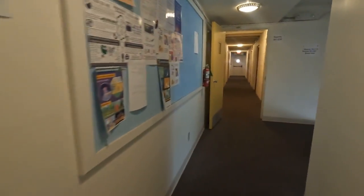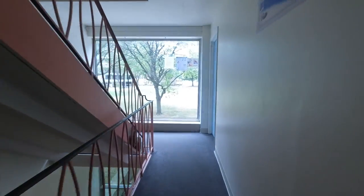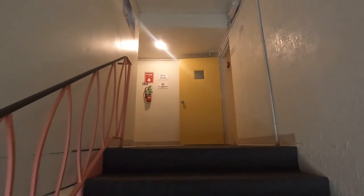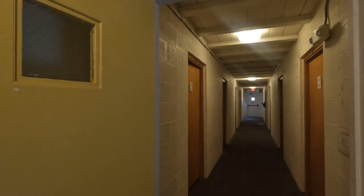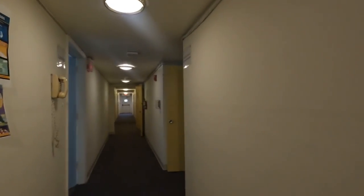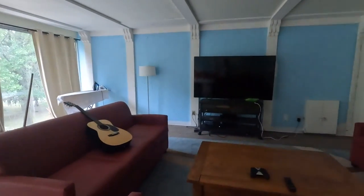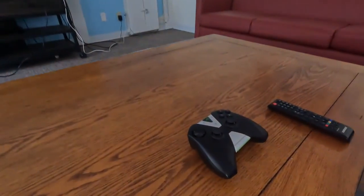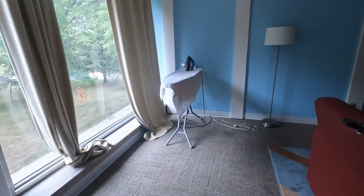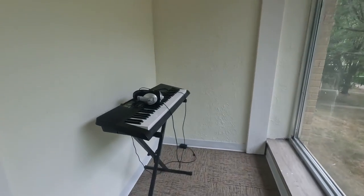On each of the three floors we have a bathroom. Let's go upstairs to the first floor. We have fire extinguishers on each floor and fire exits as well. This is the TV lounge where you can play guitar, watch the huge TV, iron your clothes, use the whiteboard for interview practice, and there are keyboards available too.